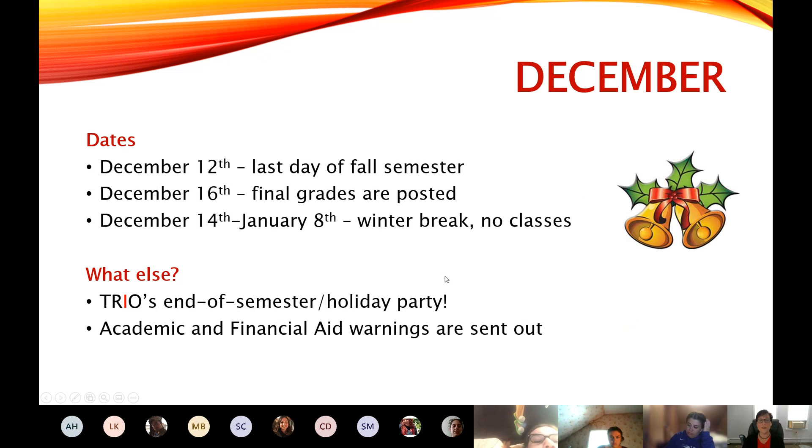The last day of the fall semester is December 12th — that's when your classes for the current semester will end. Instructors have to have final grades posted by December 16th, so that's when you'll know how you did. December 14th through January 8th is our winter break. It's a good long break, so enjoy it — there are no classes during that time.